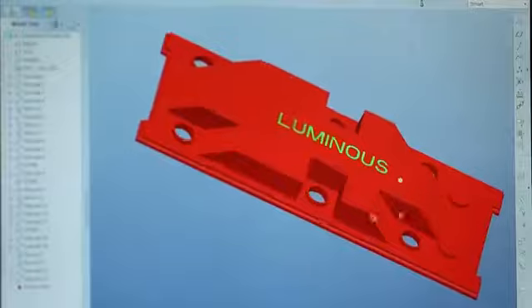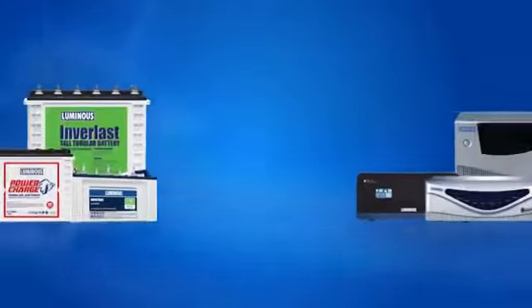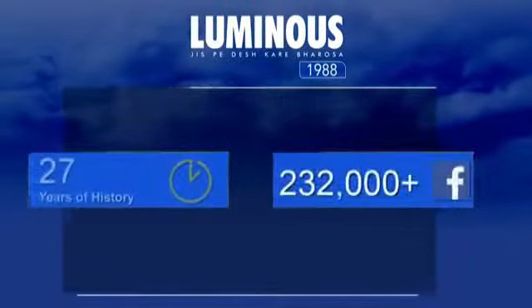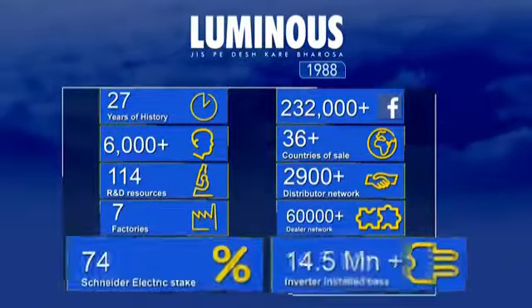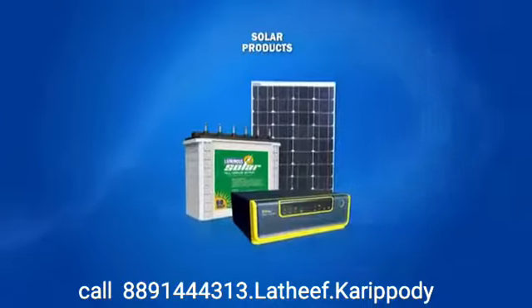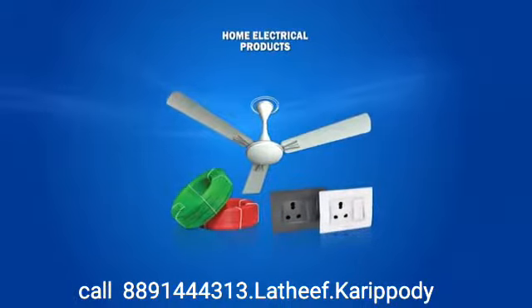Growing at a rapid rate, Luminous has been adapting with the continuous demands of the ever-changing technology and the requirements of the consumers — one of the major reasons for Luminous being the second largest battery manufacturer in the country. Since its inception in 1988, Luminous has been pioneering the production of high-quality power products. Today, Luminous has a vast portfolio comprising power-backup solutions such as home UPS, inverter batteries, and solar applications, to home electrical offerings such as fans, wires, sensors, and switches.